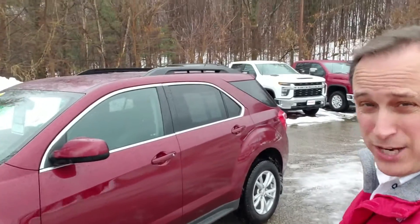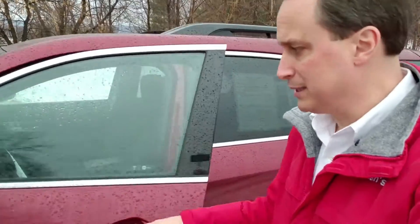There is a reason why the Equinox has been GM's best selling car other than trucks for years now. It's kind of an ideal car for this part of the world — all-wheel drive and a lot of room inside.